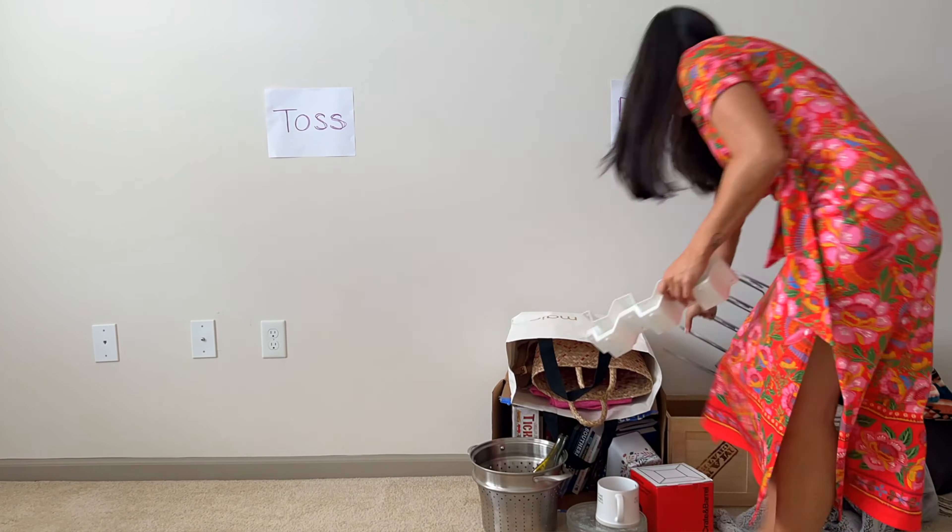Have you ever wondered why you end up with so much clutter? I have a hypothesis — it's called the sunk cost fallacy. The Oxford dictionary defines it as the phenomenon whereby a person is reluctant to abandon a strategy or course of action because they have invested heavily in it, even when it is clear that abandonment would be more beneficial. That's how I think of clutter — it's not a beneficial thing to hold onto.